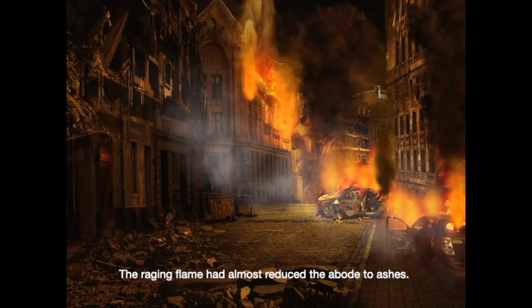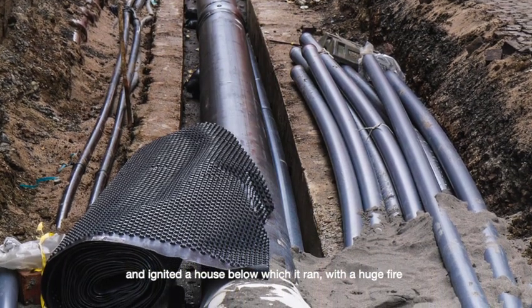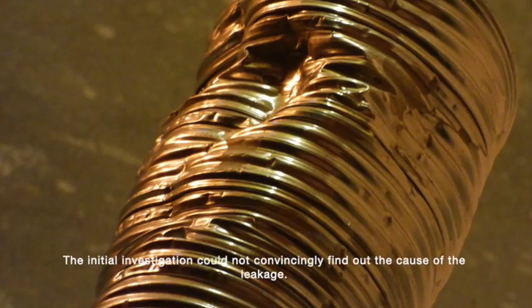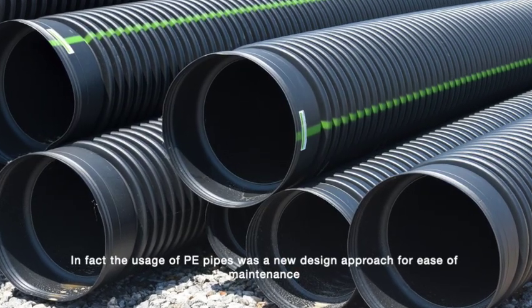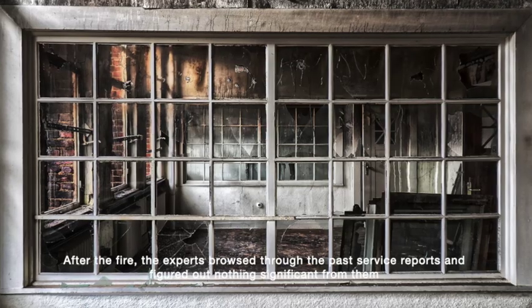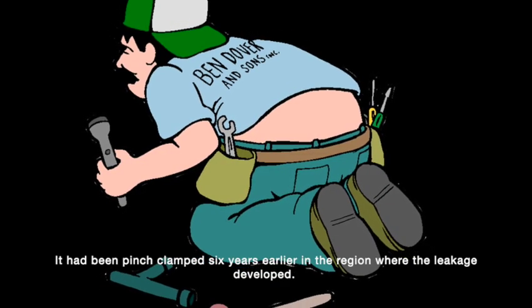The raging flame had almost reduced the house to ashes. A section of 4-inch gas pipe developed a major crack and ignited a house below which it ran, with a huge fire. Fortunately, there was no loss of lives. The initial investigation could not convincingly find out the cause of the leakage. In fact, the use of polyethylene pipes was a new design approach for ease of maintenance. In the case of steel pipes, the valves were to be closed at either side of the maintenance site. After the fire, the experts browsed through past service reports and figured out nothing significant. However, it had been pinch clamped six years earlier in the region where the leakage developed.